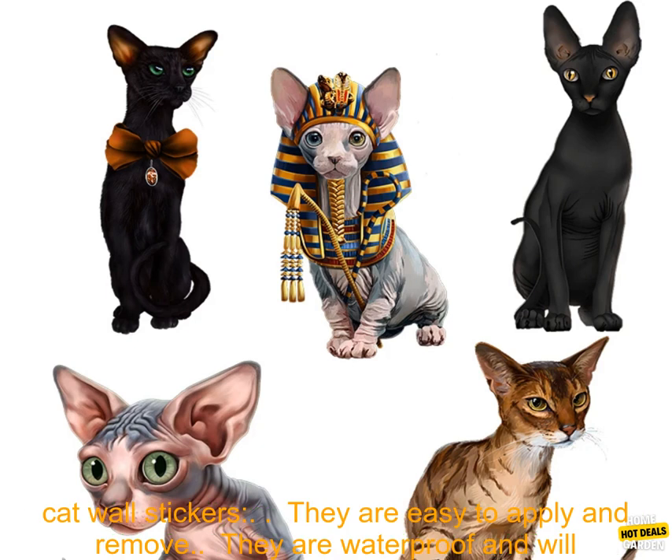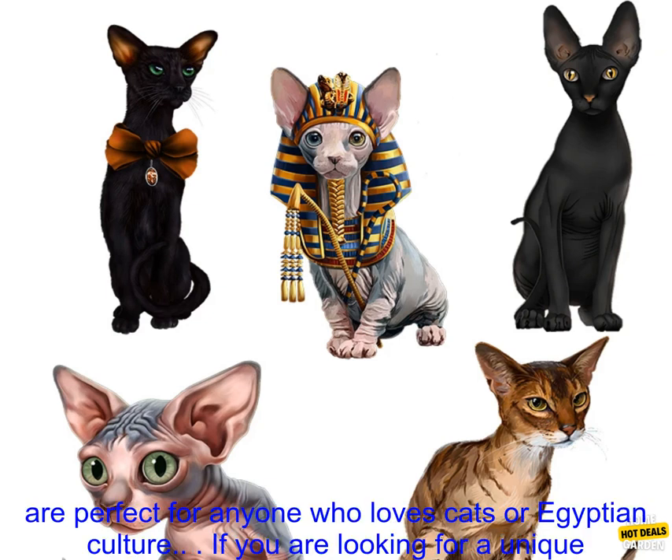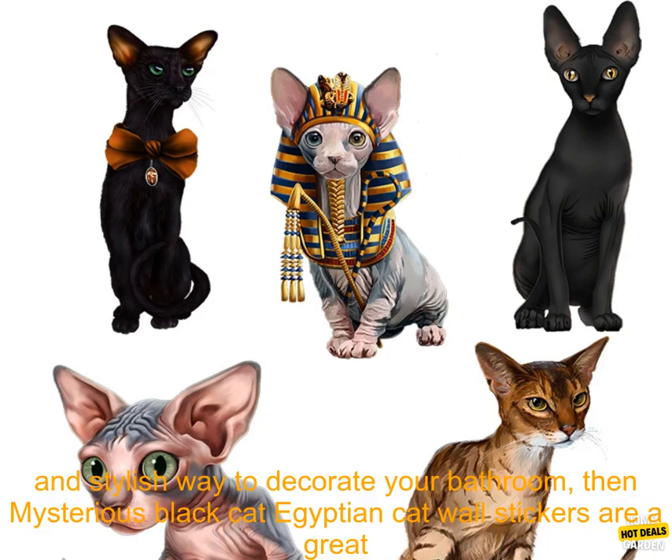Here are some of the benefits of using Mysterious Black Cat Egyptian Cat Wall Stickers: they are easy to apply and remove, waterproof and will not fade or peel, a great way to add personality to your bathroom, and perfect for anyone who loves cats or Egyptian culture.